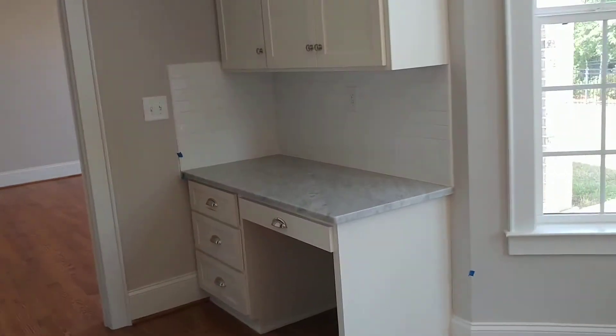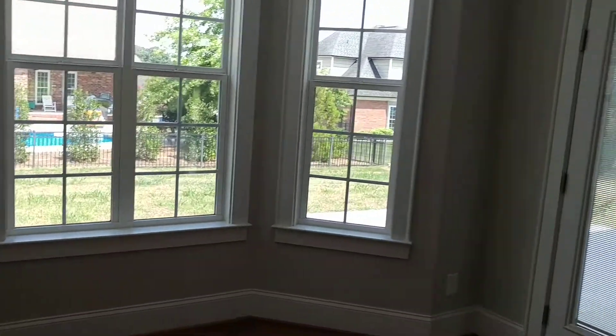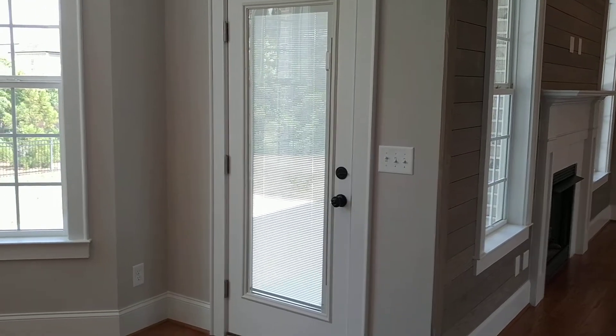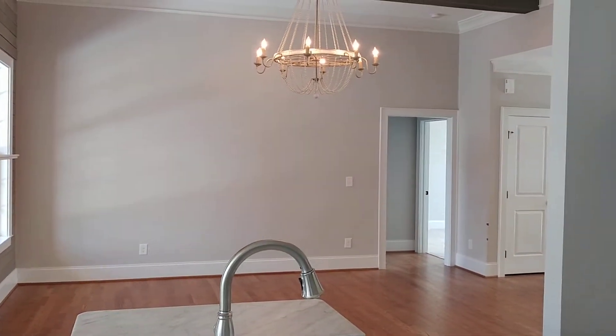There's a desk back here in the breakfast nook. In the breakfast nook you have an exterior door leading out onto the patio. Here's a look at this angle from the living room.